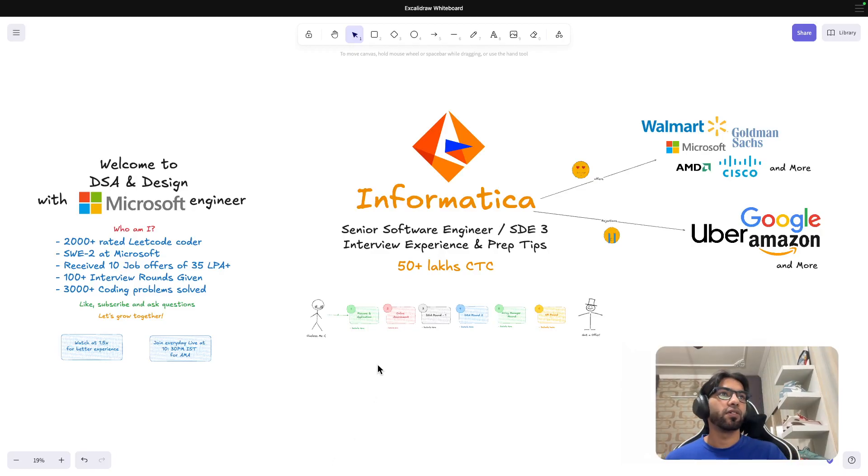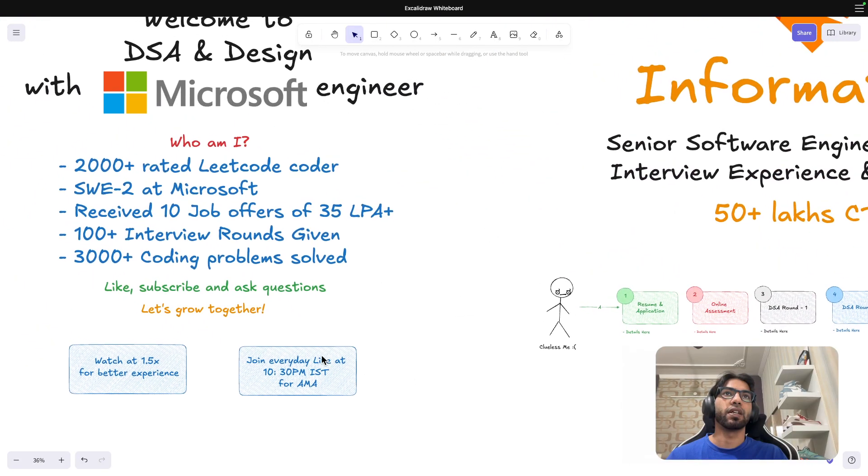Hey everyone, if you're wondering how the interview experience at Informatica or any top MNC looks like, then this video is going to be for you. Welcome to another video — this is going to be one in the series of companies that I cracked or interviewed for. For those who are new to the channel, I'll give a quick introduction about who I am.